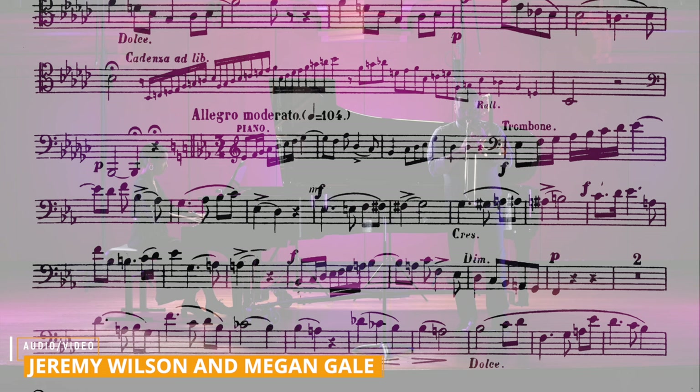From this point, we drop a few flats, change meter, kick up the tempo, and let the instrument sing in this Romantic-era style piece.